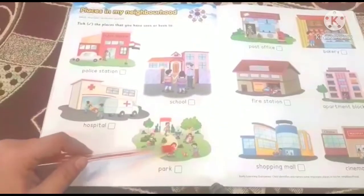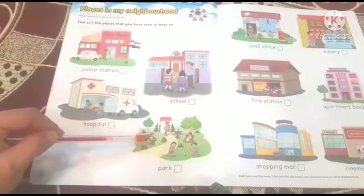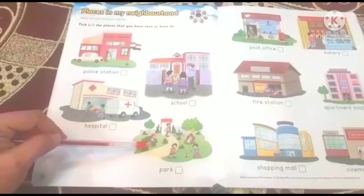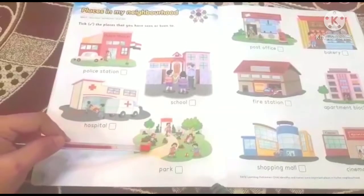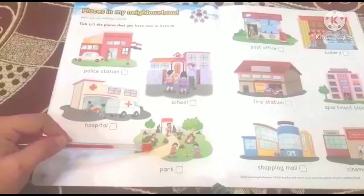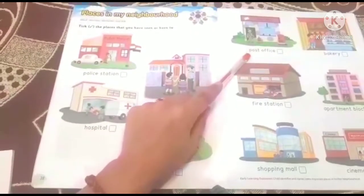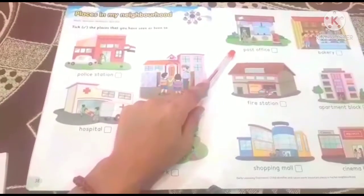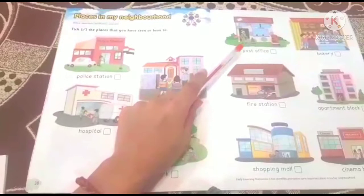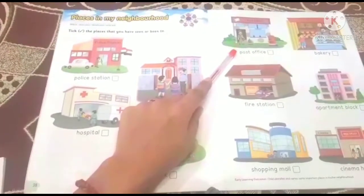Next, it's a Park. The gardener takes care of plants and they are in the park. Next, let us see the Post Office. The postman brings letters — and where do we find him? He works in the post office.